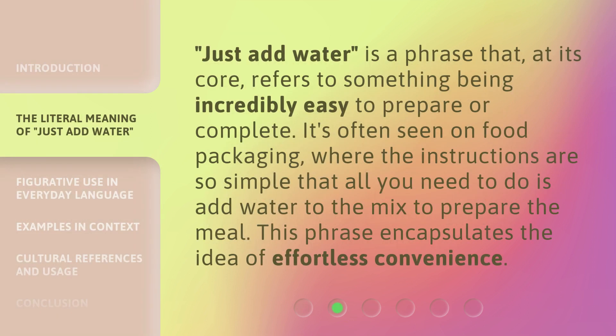Just add water is a phrase that, at its core, refers to something being incredibly easy to prepare or complete. It's often seen on food packaging, where the instructions are so simple that all you need to do is add water to the mix to prepare the meal. This phrase encapsulates the idea of effortless convenience.